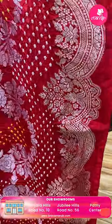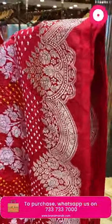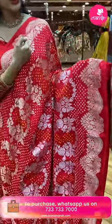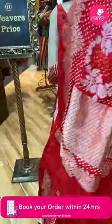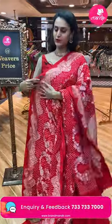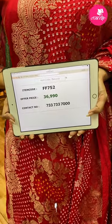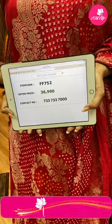The blouse has a lovely self-blouse. The code of this beautiful one is FF752 and this retails for 36,990. To buy this, take a screenshot and ping us on 7337337000. Please do follow us on our Instagram and Facebook handles to get more notified — you will be notified first about all collections and offers. Whatever collections we are showing will also be posted on our Instagram and Facebook walls.